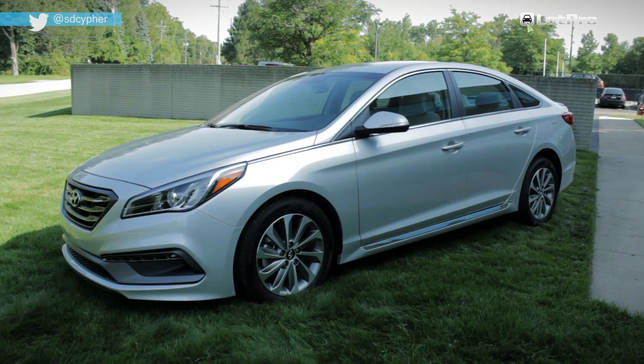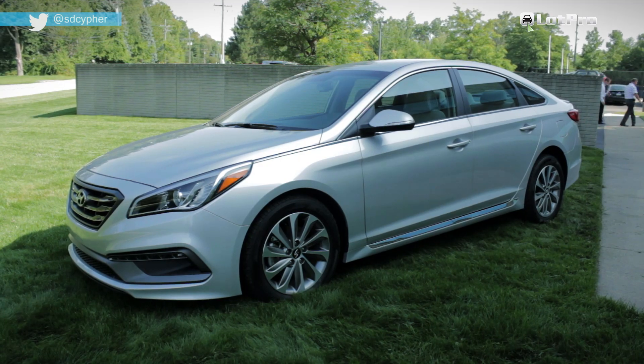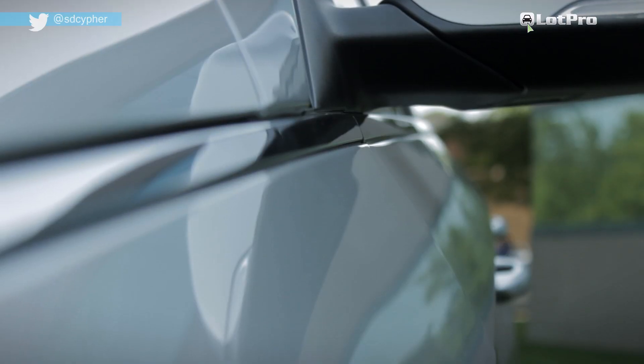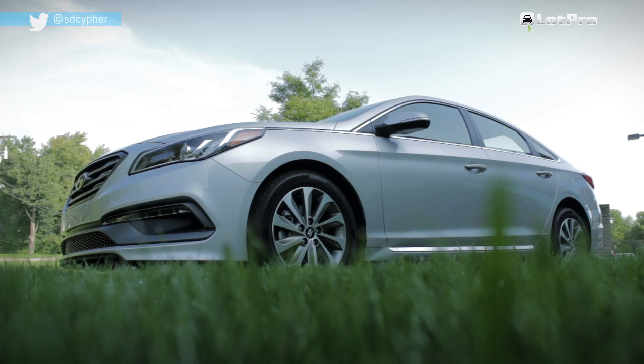Outside, the boldness of the outgoing model has given way to what Hyundai calls a maturing of the brand. Much of the sleekness of the old model, including the chrome saber line between the hood and fenders, remains, but those touches are really toned down.